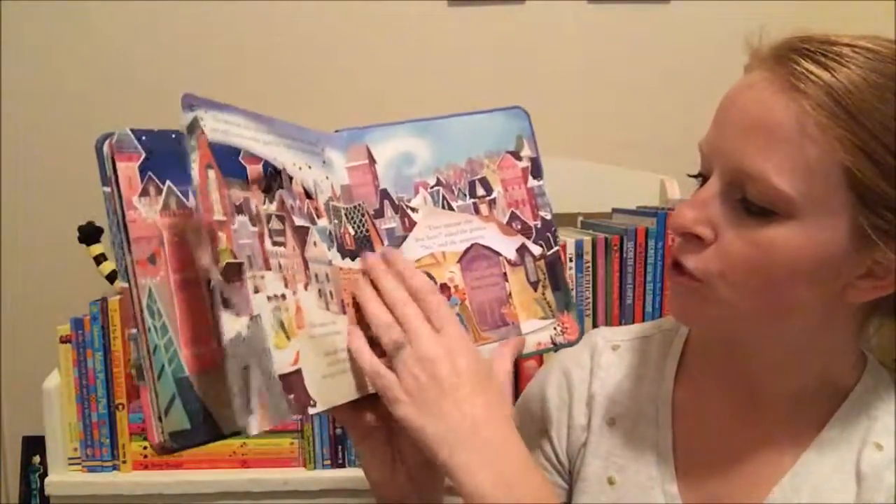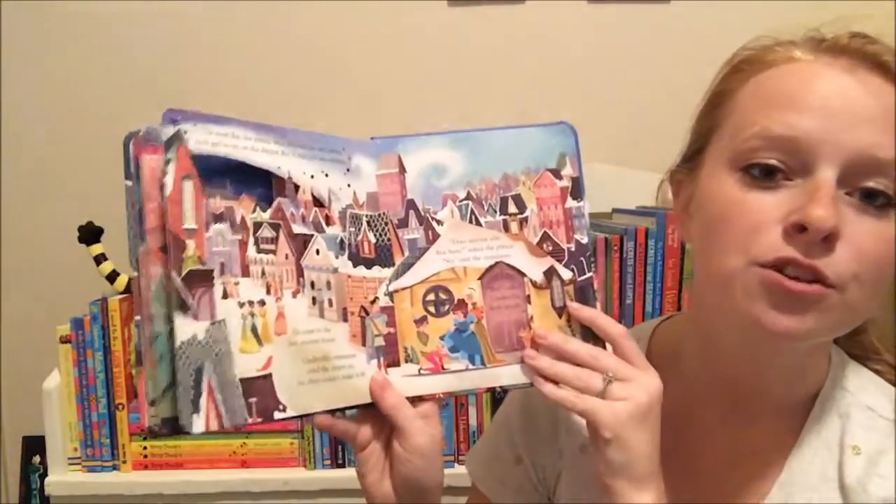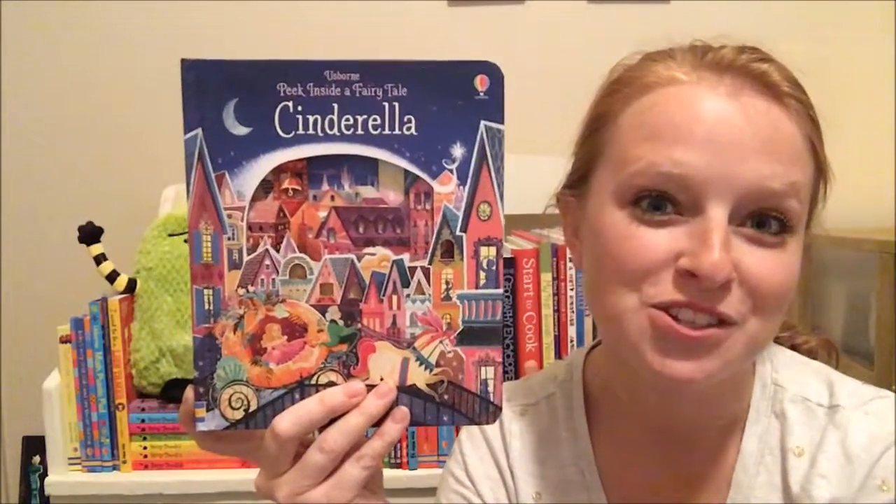Super cute! There are a few other peek inside a fairy tale options if you prefer a different one than Cinderella, but I had to show it off — it's just so cute. You can find all of these on my website, UsborneBookBattalion.com.